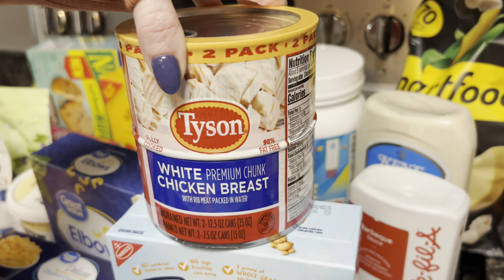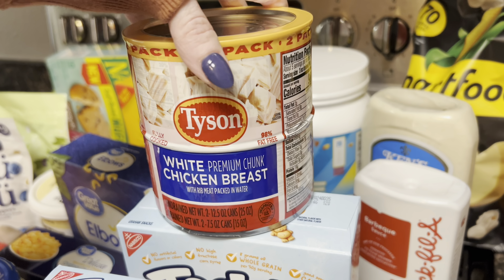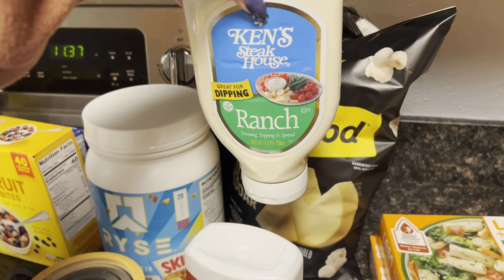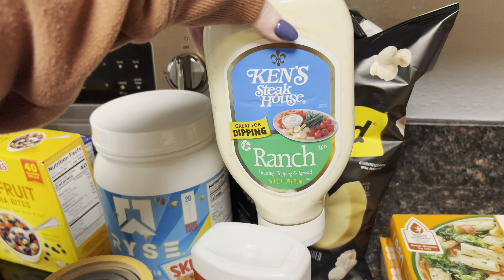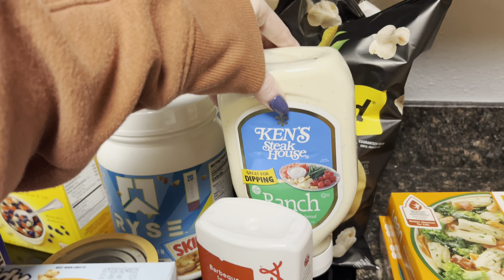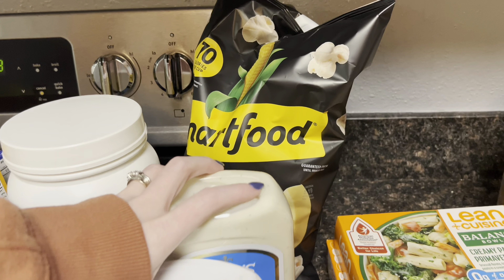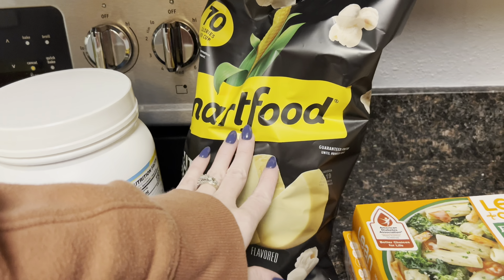I make buffalo chicken dip in the crock pot on the weekend, so I grabbed some more of that. I needed to restock the ranch dressing for that — I picked this up because it's easier to squeeze and measure out. Also some Chick-fil-A barbecue sauce, and then some white cheddar popcorn for Brody.